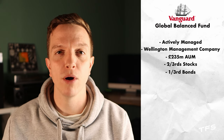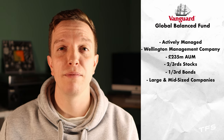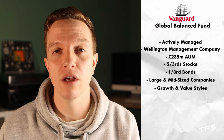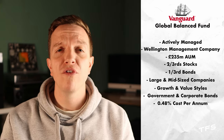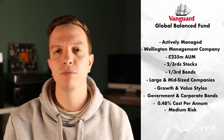So very briefly, the Global Balanced Fund is an actively managed fund looked after by the Wellington Management Company, has about £235 million in assets under management and has about two thirds in stocks and one third in bonds. It typically holds shares in a big mix of large and mid-sized companies, adopting both growth and value styles of investing.